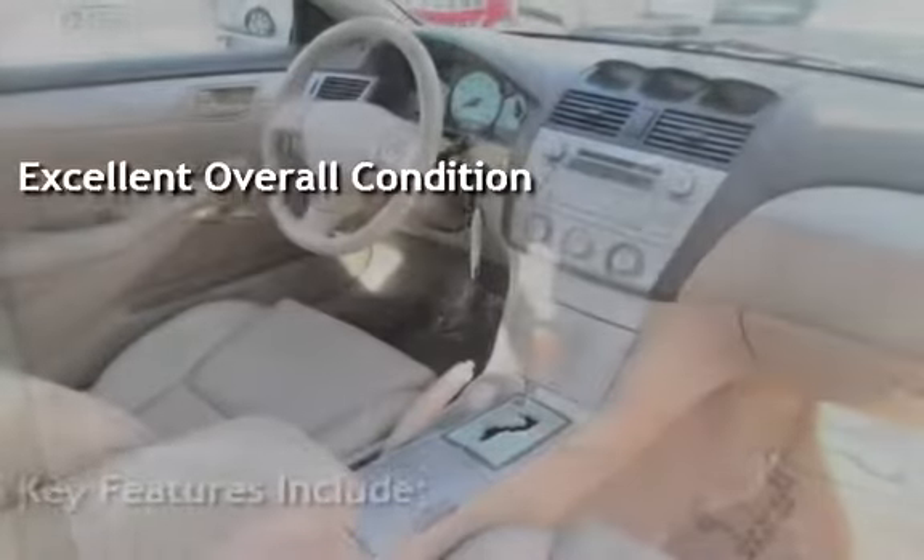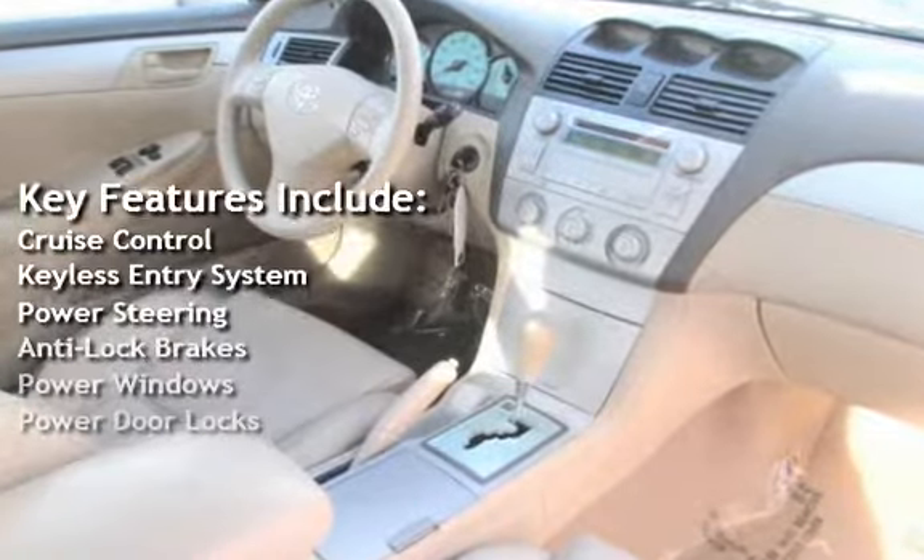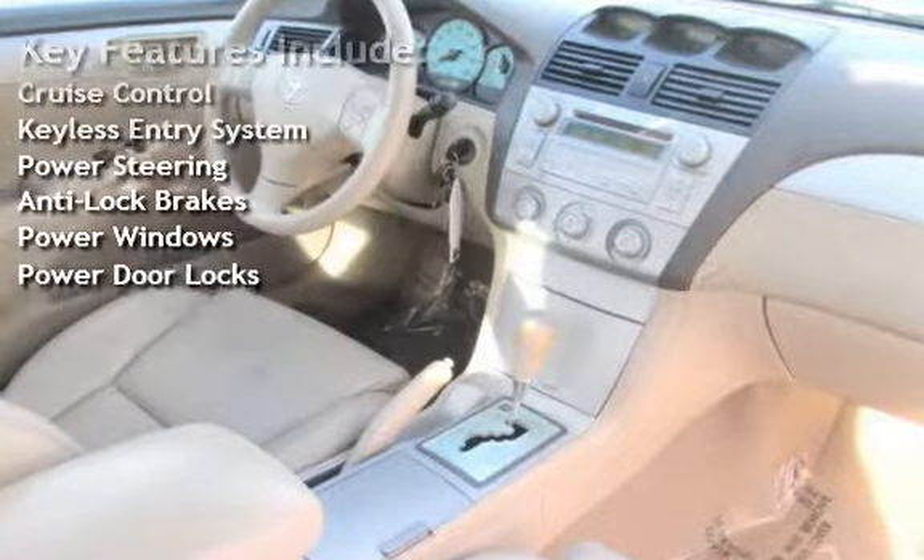Key features include cruise control, keyless entry, power steering, anti-lock brakes, power windows, and power door locks.